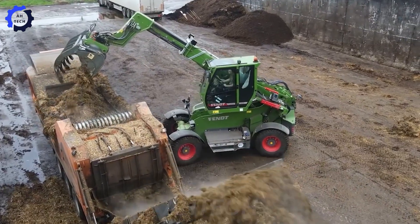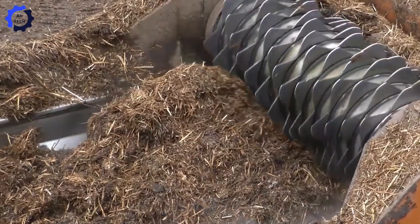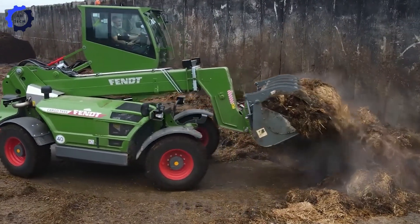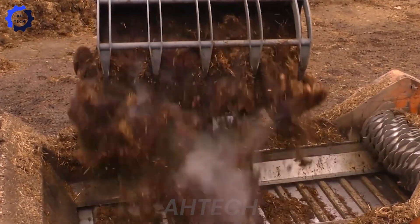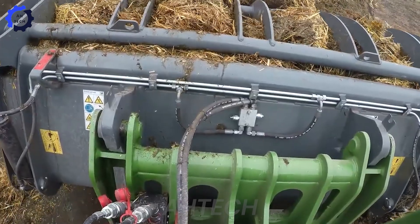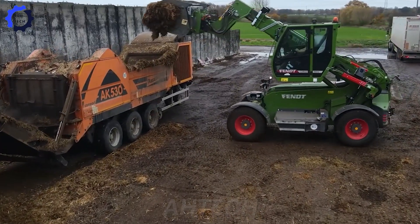The Dostat 8K530 Shredder and Fent Cargo T955 Forklift take efficiency to the next level. With the shredder processing up to 33,000 pounds of manure per hour and the forklift's flexible access making material handling a breeze, this duo boosts productivity while offering unmatched durability and reliability.